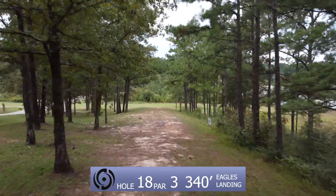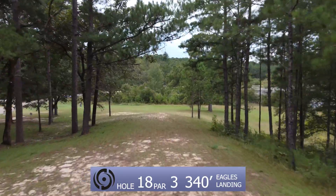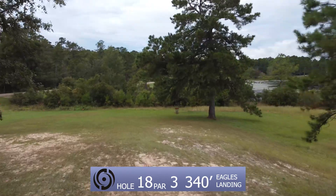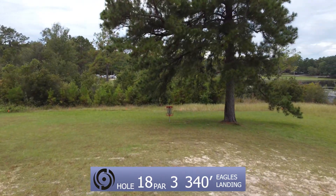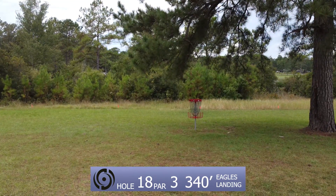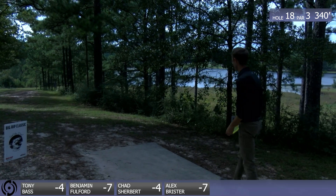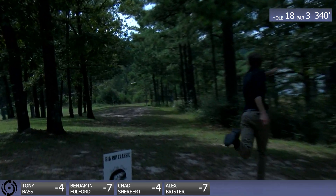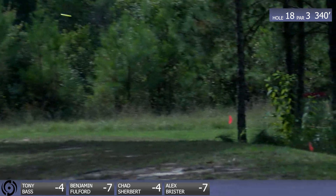Hole 18. This is kind of a funky hole. It seems straightforward but it's a tweener distance-wise. It's a 340 downhill, and that long grass behind it is out of bounds. A lot of people going forehand, it's real skippy down there so you can definitely go OB. Alex is going backhand. A lot of people throw the forehand — I noticed they misjudge the distance, so they end up skipping early to the right, right at the edge of the hill. Then you've got the guardian pine tree in your way by the basket.